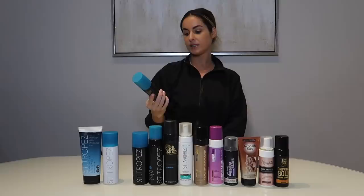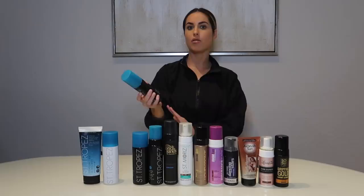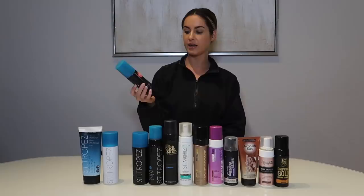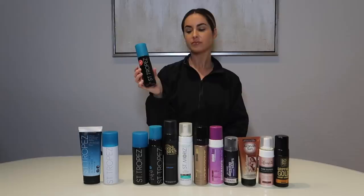The next product is the St. Tropez self-tan dark bronzing lotion. I actually used this a lot back in the day when I first started tanning. The only thing I find with lotions is they almost don't apply as nicely as a mousse. I did mix this with my regular moisturizer to move it around easier. St. Tropez has more of an olive-green undertone, which you can see while applying. It has kind of a coffee scent — not bad or offensive at all.